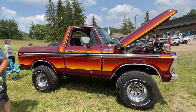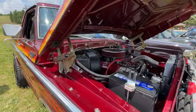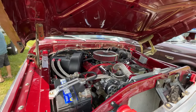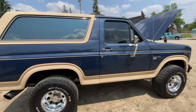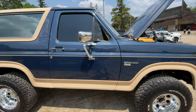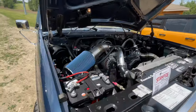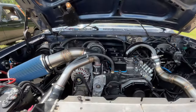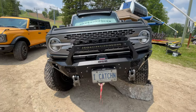Cool retro color scheme — Ranger XLT. He's done a lot of work in the engine too. Another classic color scheme, very clean. It has a turbo and he's done all kinds of stuff to his engine. Eye-catching.